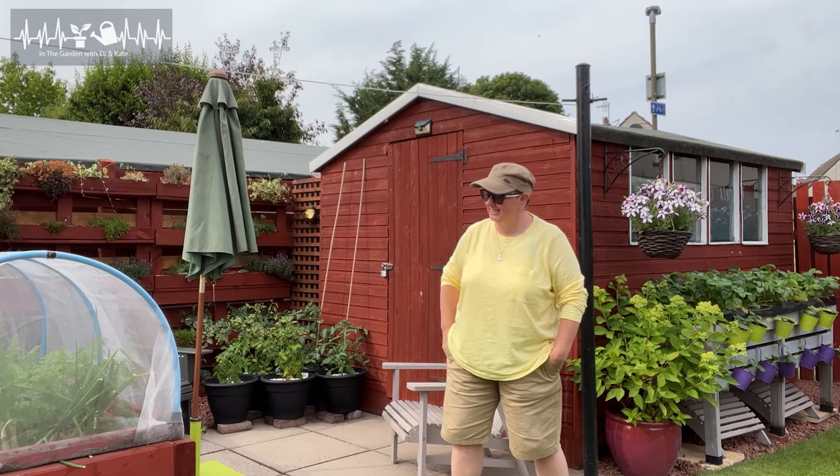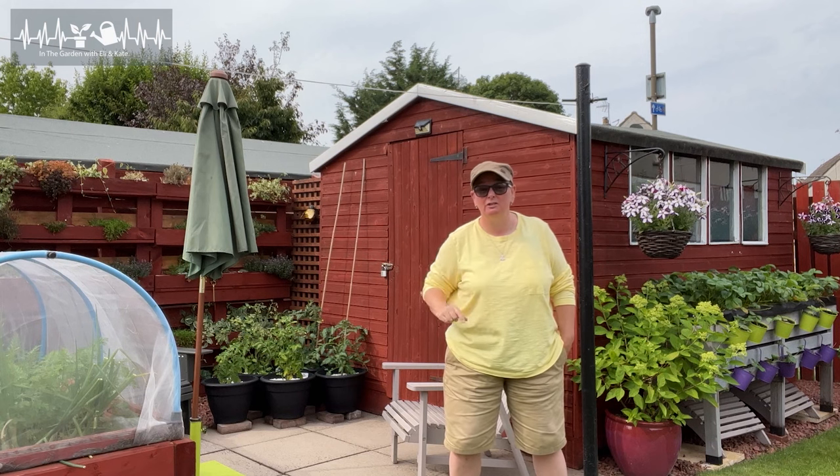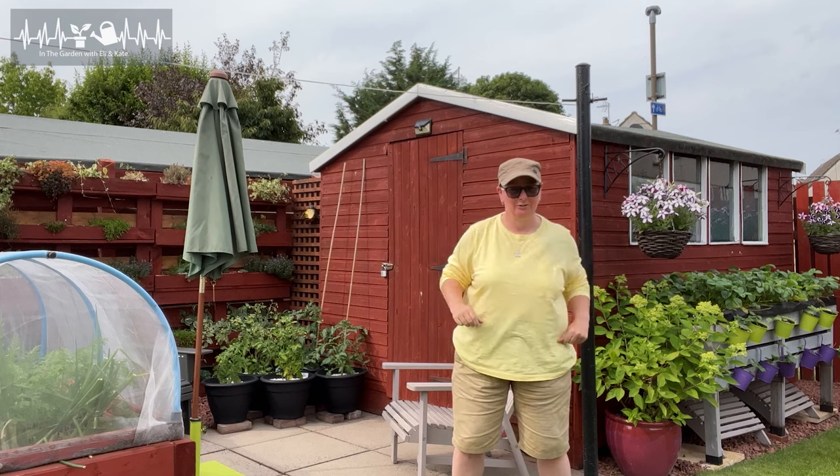It's mid-July. It is time for a refresh of my onion bed so that I can start using it for some late summer crops. To do that though, there's a bit of clambering about and setting up I need to do first.